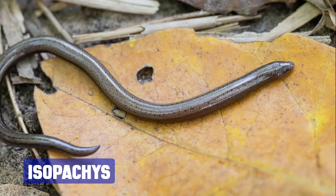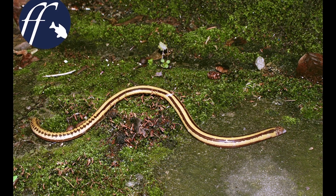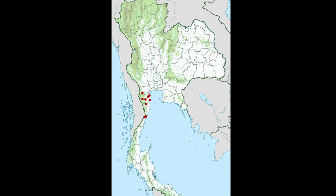Then there's the Isopaches, a genus of skinks endemic to Asia, often referred to as Thai snake skinks. They are found in Thailand and Myanmar, and typically inhabit forested areas.